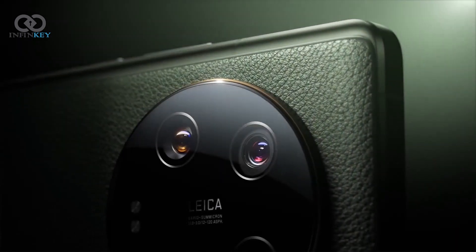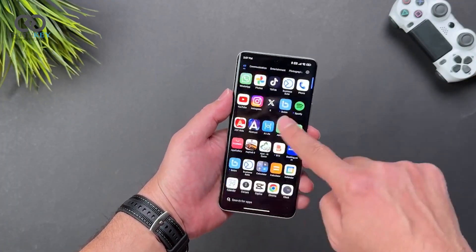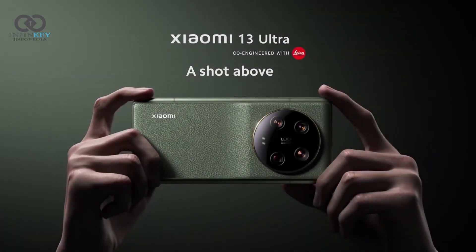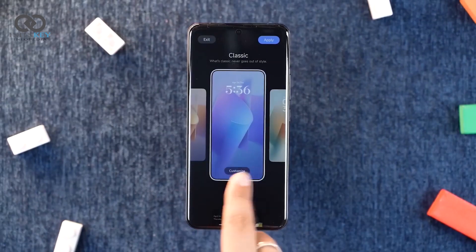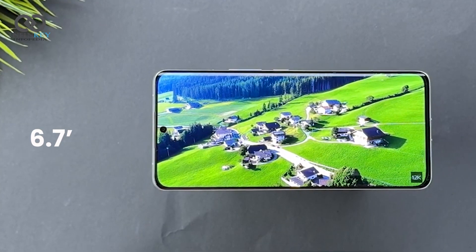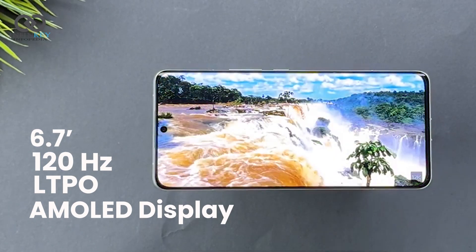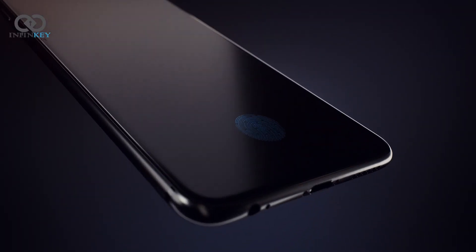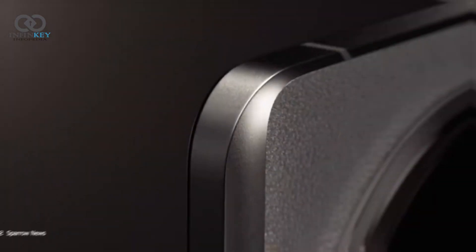Let's discuss the primary specifications. It's anticipated that the Xiaomi 14 Ultra will follow the Xiaomi 13 Ultra, featuring numerous enhancements from the current flagship. The phone has a 6.7-inch 120Hz LTPO AMOLED display with 2K resolution, an ultrasonic in-display fingerprint sensor, and a quad rear camera.